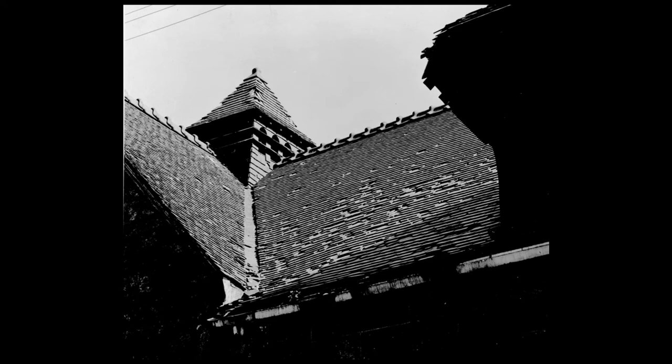The roof was in poor condition when the building was saved in 1966, as seen here in this view of the west portion over the coach house. Although the tiles themselves are very sturdy, the nails that held them in place rusted, resulting in the loss of many tiles, giving water an opportunity to infiltrate the building.